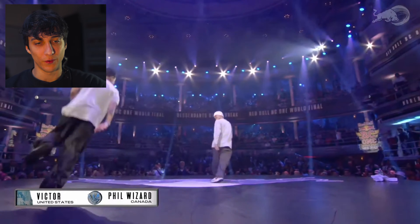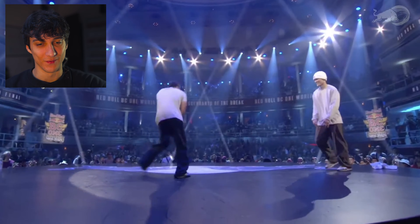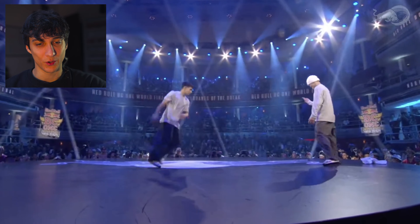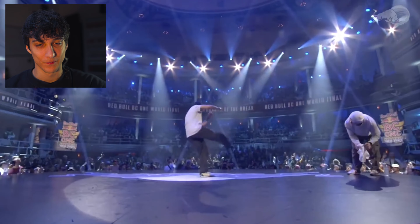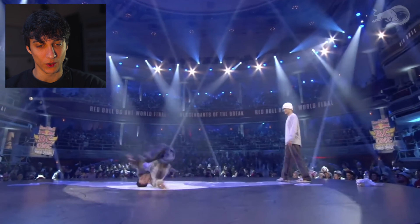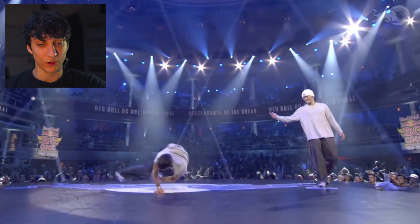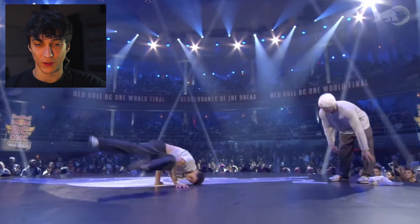Victor goes first, very quickly. No wasting time. Classic top rock, let's say front step as usual. Oh, that was original. Nice. Breath pose, tombstone. That tombstone variation is his unique variation. Also, this windmill — a lot of signature moves.